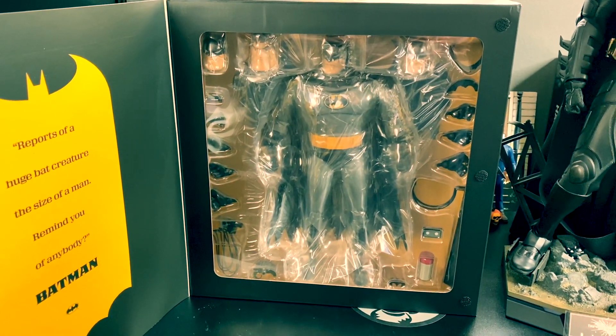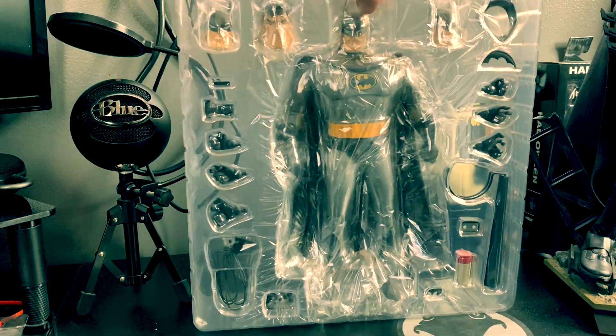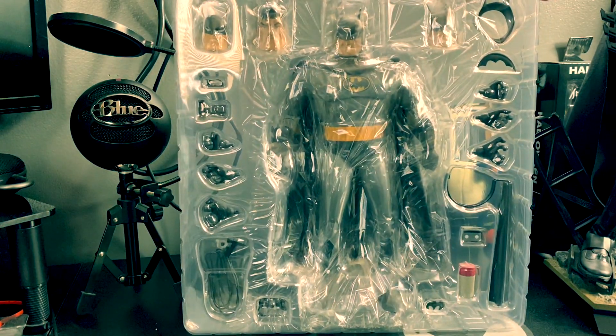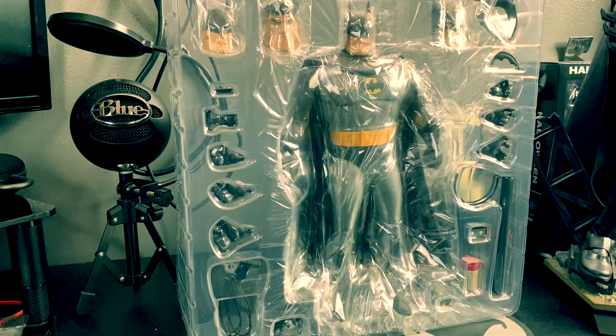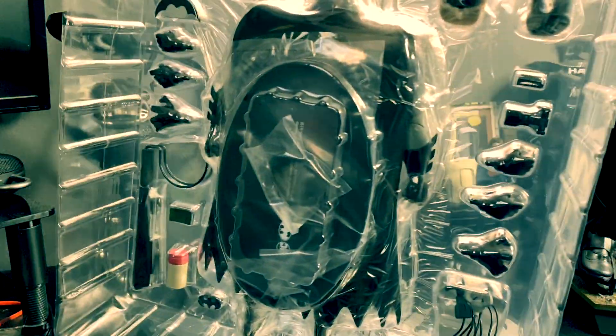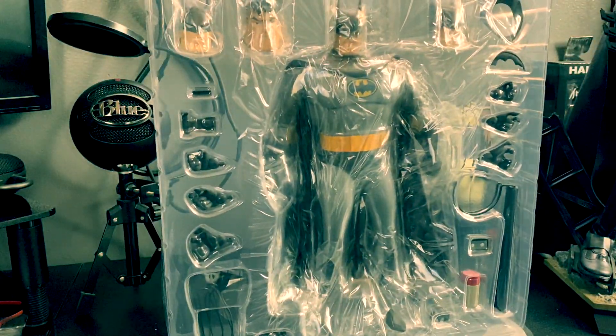Let's go ahead and just crack this open. We have the clamshell packaging and you can see everything in there. The base is right there in the box.